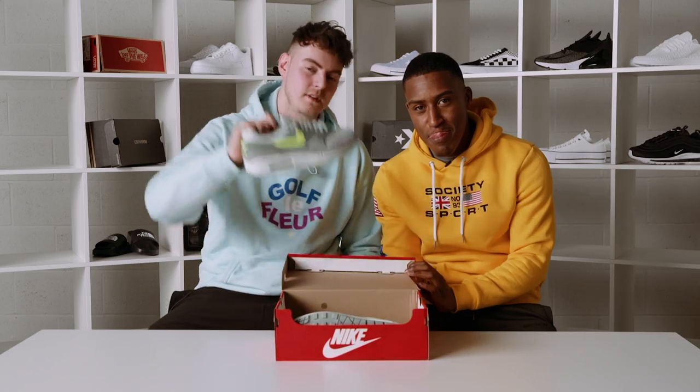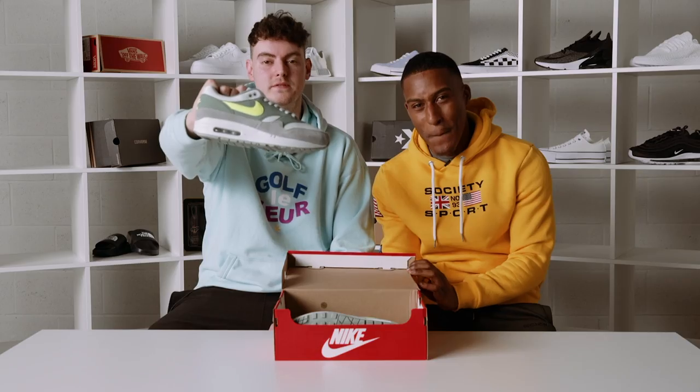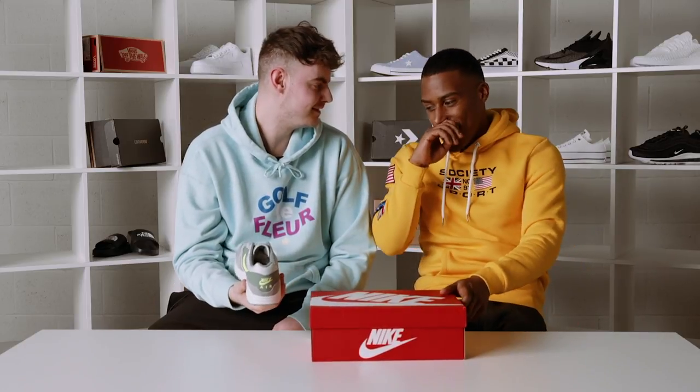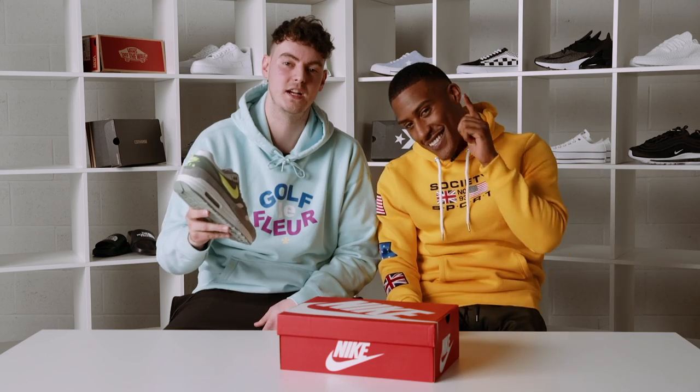What's up, it's your boy Young Philly and right now I am joined with Hicks and you are watching Foot Asylum Unboxed. So today we have the Air Max 1 Grey Vault, a Foot Asylum UK exclusive. In the UK you can only find these at Foot Asylum.